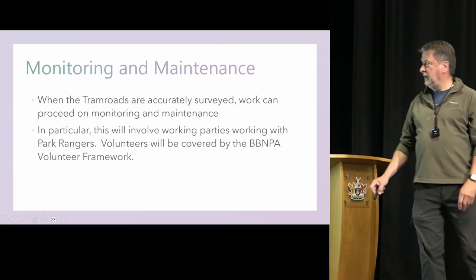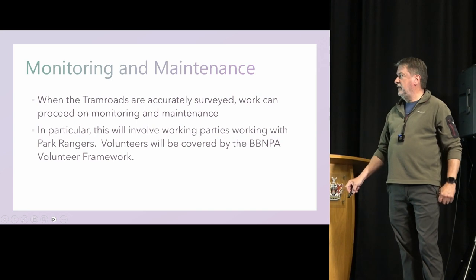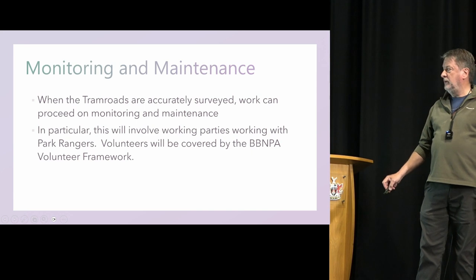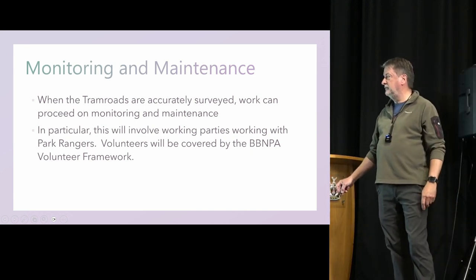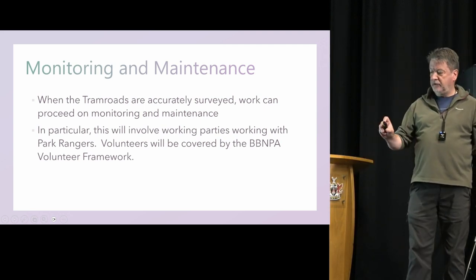When tram roads are accurately surveyed, we can proceed with monitoring and maintenance. In particular, this will involve working with park rangers and volunteers who will be covered by the Brecon Beacons National Park Authority volunteering framework.